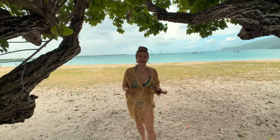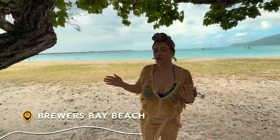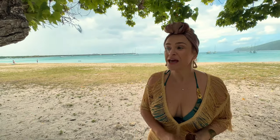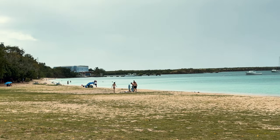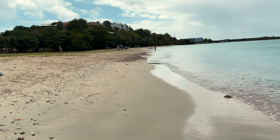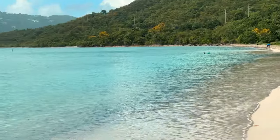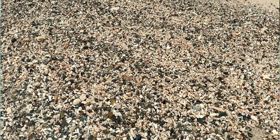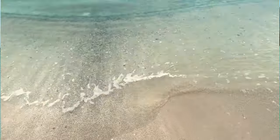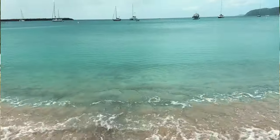Our second stop on this tour is Brewers Beach. It is just a short drive from the airport, looping around it. This beach has white sand — not powdery, more compact — but the water is very clear and it is known for snorkeling. It is a quick 10-minute stop. It is drizzling right now, so we're not going to stay too long.